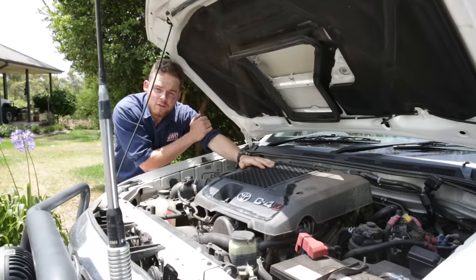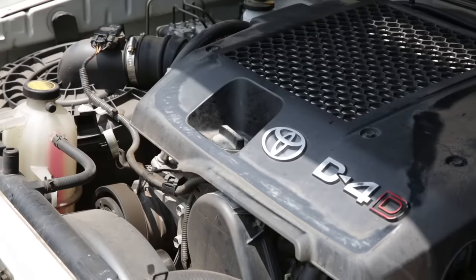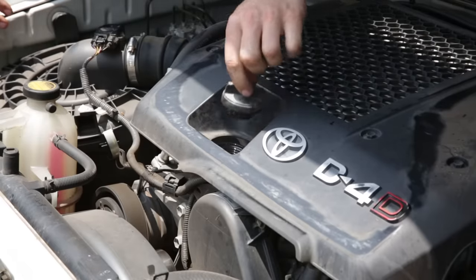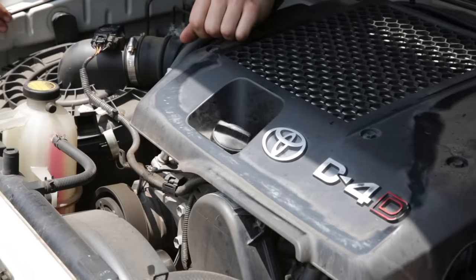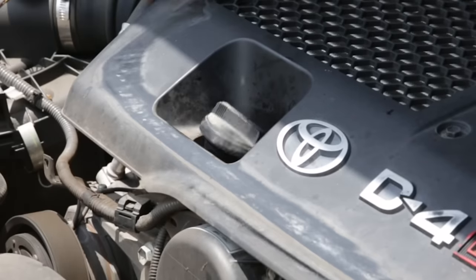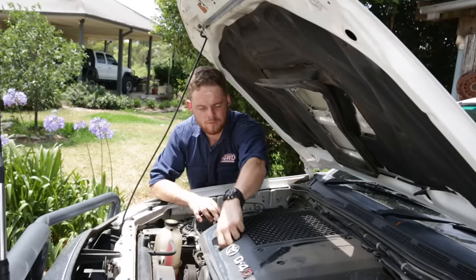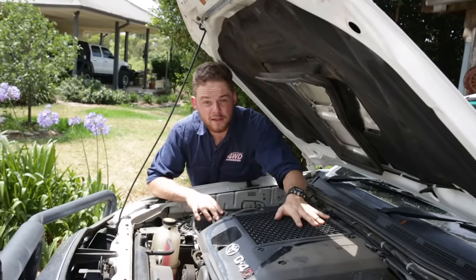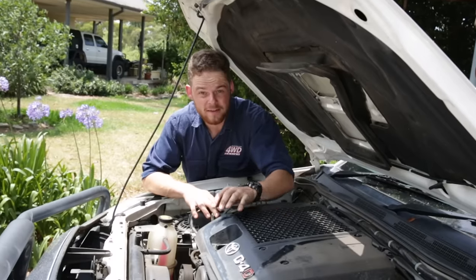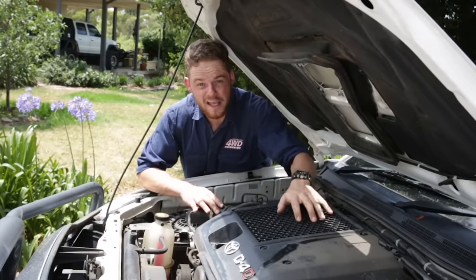A handy trick to gauge the overall condition of the engine is to do a check for excessive blow-by. To do that, start the vehicle and remove the oil filler cap. If it sits in one spot and bounces around a little bit, particularly on a diesel, that's fine and completely normal. But if the engine's running and you unscrew the cap and it blows away, that means there's excessive blow-by, which could indicate worn piston rings and a tired engine. That amount of blow-by is completely normal on a diesel engine, so the cap moving around a little bit is fine. But if you do that test and the cap wants to blow away and a lot of blow-by is coming out of the oil filler, that could be a sign that the engine is tired.